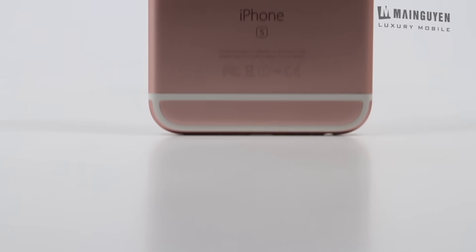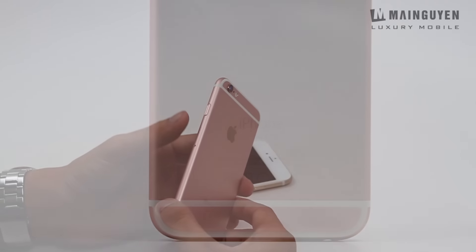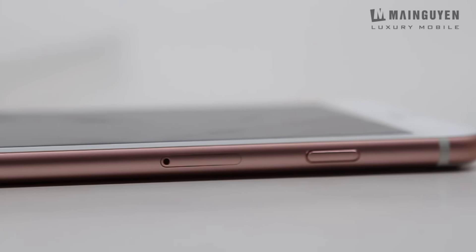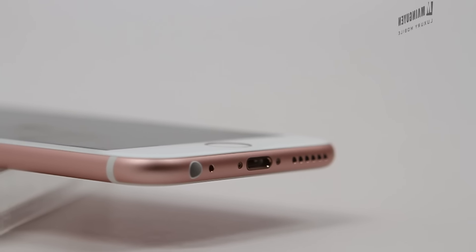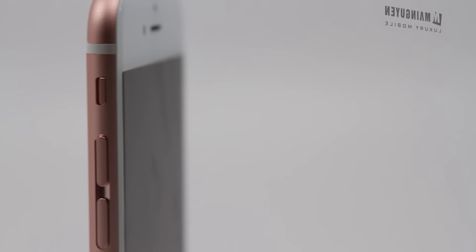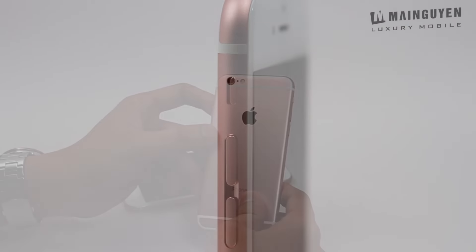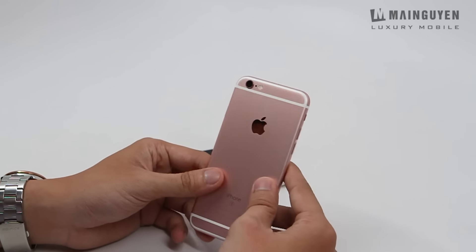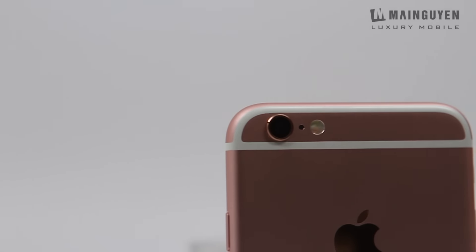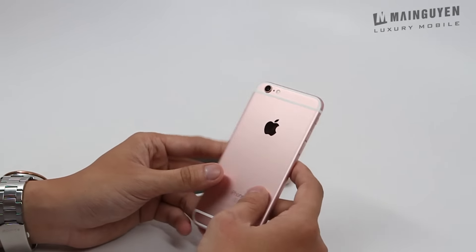Ở dưới chúng ta có 1 điểm khác biệt so với phiên bản trước đó là cái lỗ 3.5mm. Ngoài ra tất cả các vị trí như phím nguồn, khe sim, loa thoại, loa ngoài, cổng lightning, jack cắm 3.5mm, tăng giảm âm lượng và phím bật chế độ rung đều giống nhau hết. Một trong những cải tiến tiếp theo là về camera 12 megapixel, cùng với đèn flash 2 tông ở phía sau, và còn có thêm 1 cái micro hỗ trợ quay video.